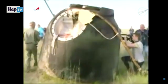Everything went by the book with the landing itself. A good view of the descent module that brought home the three crew members, the Expedition 43 crew.